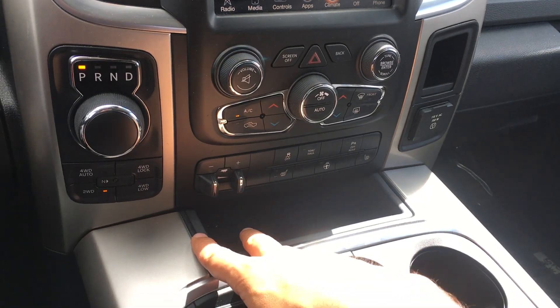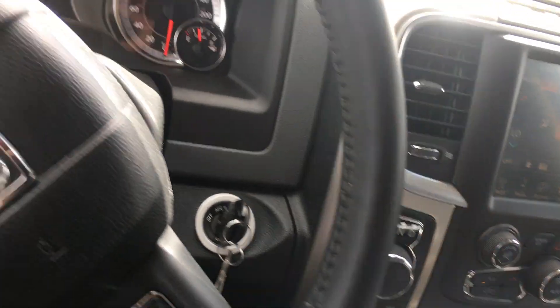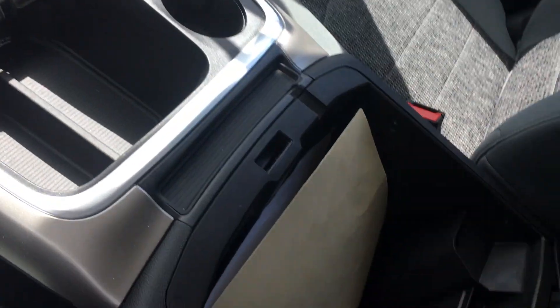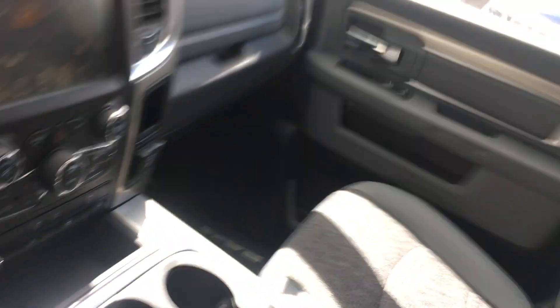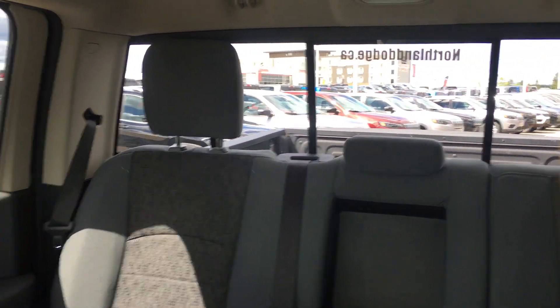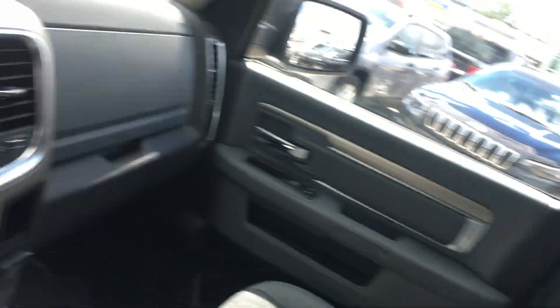Trailer brake if you're going to tow anything, built in. 150-watt outlet as well. USB and auxiliary ports. Again, tons of storage there. Cell phone holder. Not one but two glove boxes. Rear sliding window — always nice to have.